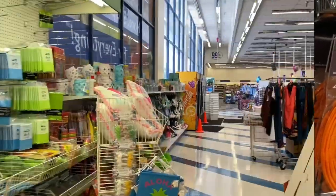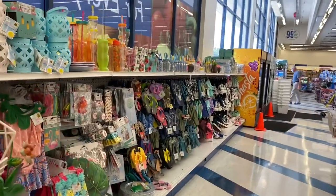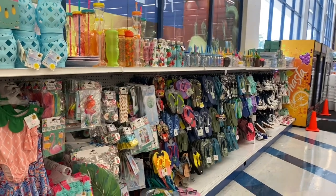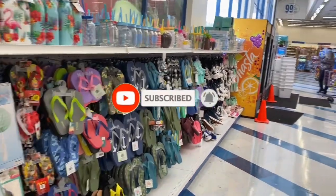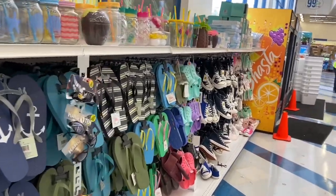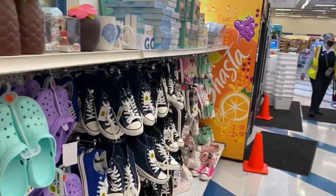That's everything new I saw at my local 99 Cent Only Store. I hope you guys are having a fabulous, blessed day. Thank you so much for watching. Please like, subscribe, and hit the notification bell. Don't forget to enter all those amazing giveaways linked at the end of the video and in the description. Stay blessed, bye!